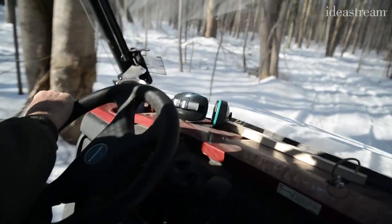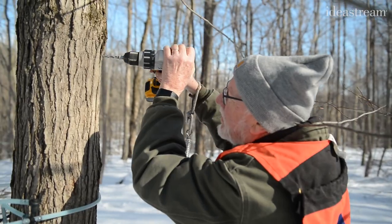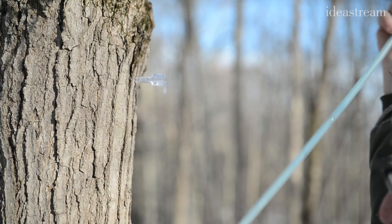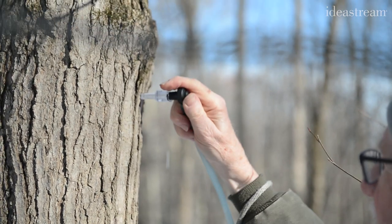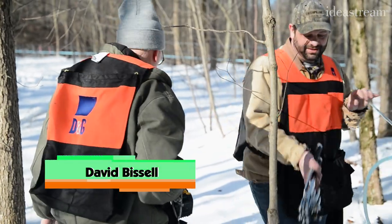We're going out there and we're looking for trees that will produce sap. We're drilling a 5/16 hole. This year we're at 9,600 taps, which comes down to about 8,900 trees. I do like a hundred a day — these guys do like 600 a day.